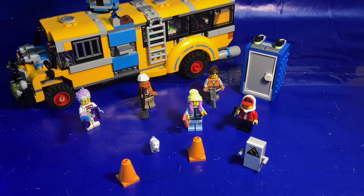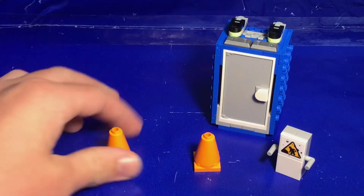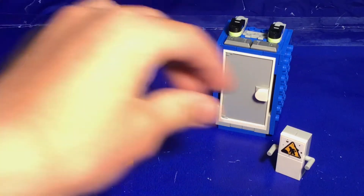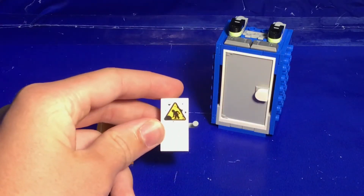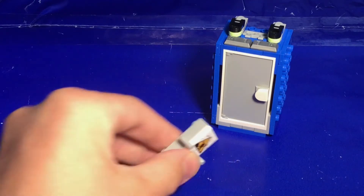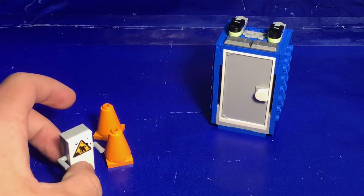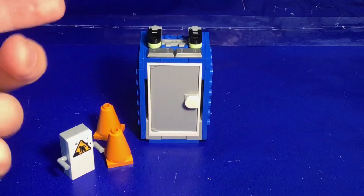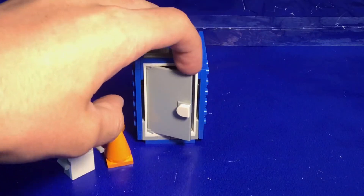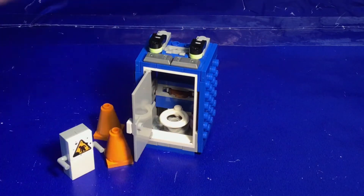Let's take a look at the side builds. For the included side builds, you have two pylons here. You have this little kind of men working sign, so that looks pretty good. And then we have a port-a-potty, which the door can open, and on the inside you have a nice toilet there.